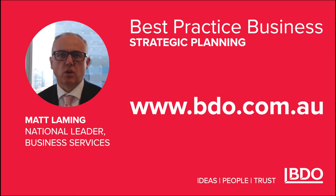Visit bdo.com.au to read our Best Practice Business guide to strategic planning, and subscribe to receive our insights so you don't miss any of the series. Next month we will be covering budgeting and forecasting. We hope you find the series useful.